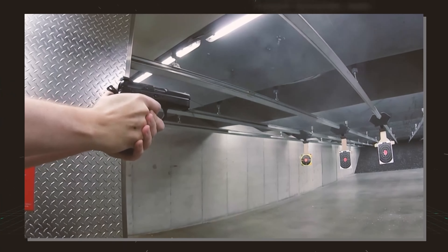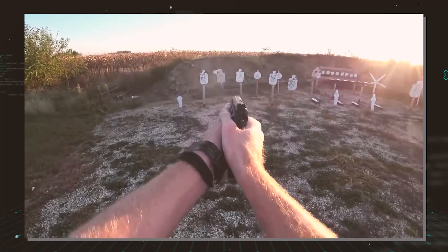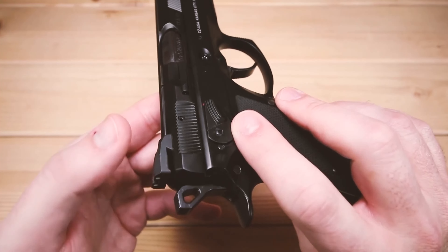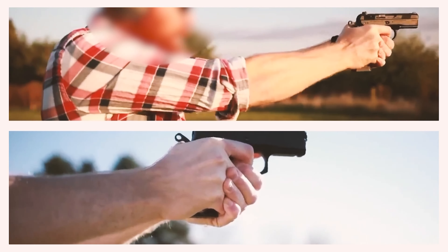The CZ-PO1 Omega is a pocket-sized powerhouse you can carry at all times as a dependable companion. If you are seeking a pistol that combines sophistication, durability, and expert-level performance, your search should end with the CZ-PO1 Omega — present-day performance seamlessly complemented by an elegant vintage aesthetic.